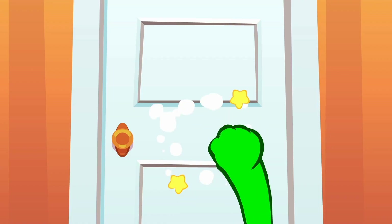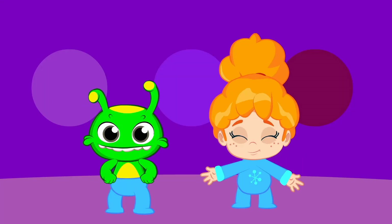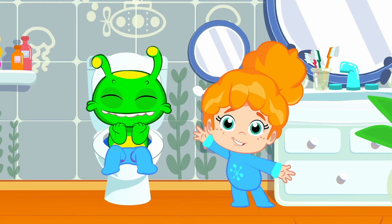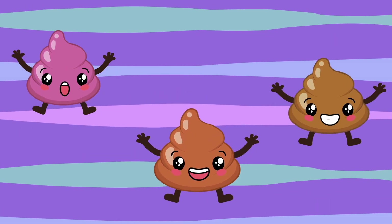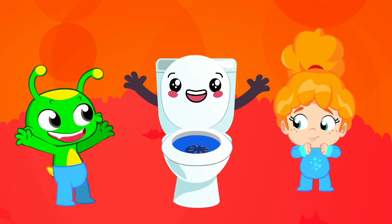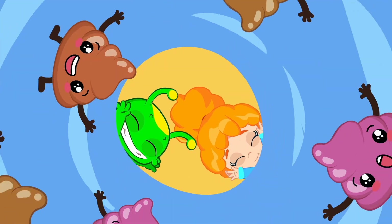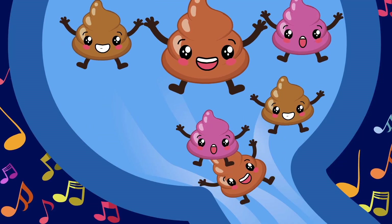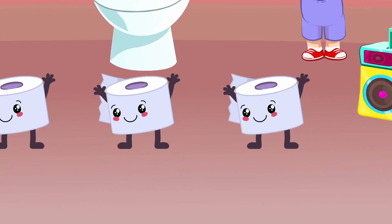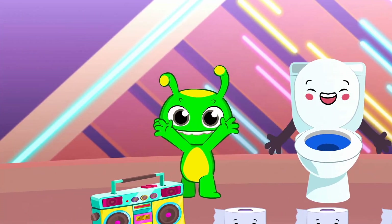Meet the potty, use the potty, I go potty, love the potty — la la la la! Yay — I'm a fish kid now!